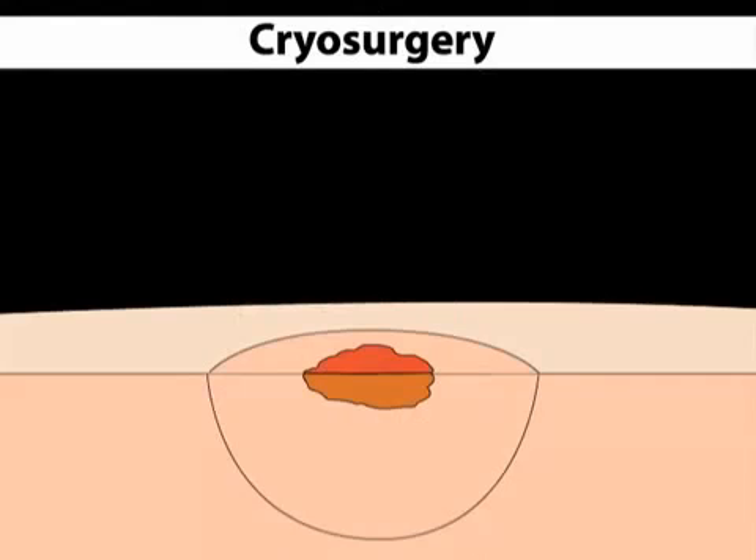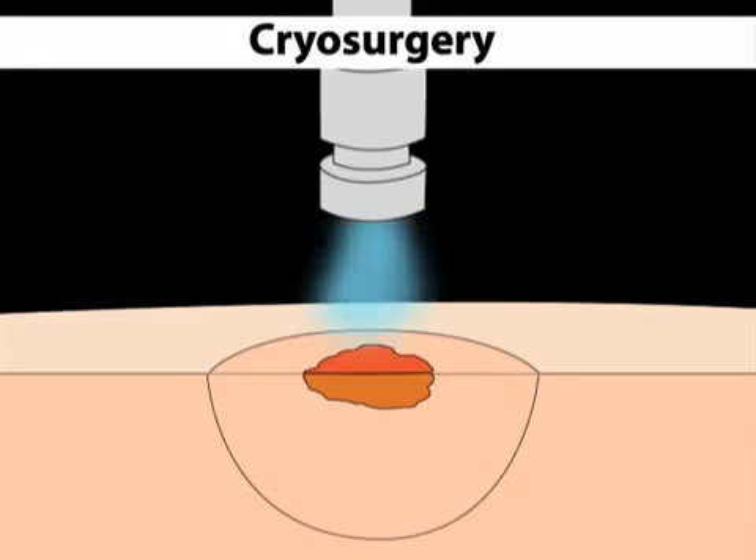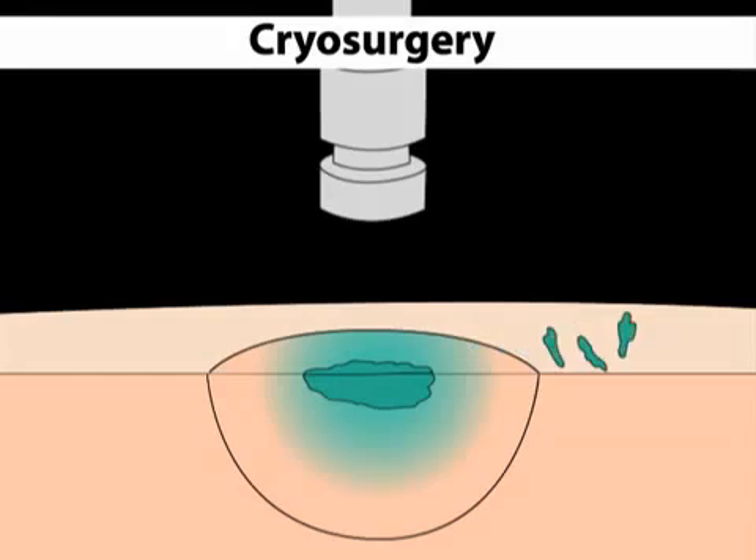The most common treatment for AKs is the one that was used to treat George Bush Sr.: cryosurgery. Cryosurgery is a freezing procedure where liquid nitrogen is applied to skin lesions with a spraying device. The nitrogen freezes the skin's surface. As the skin heals, AKs are sloughed off.